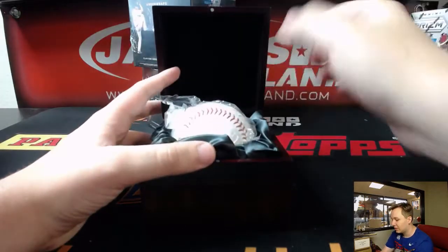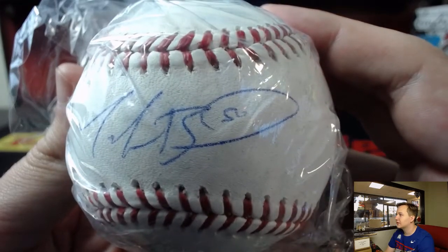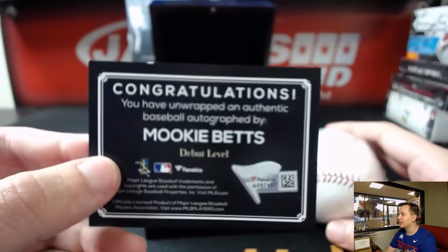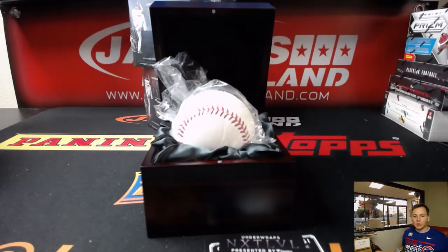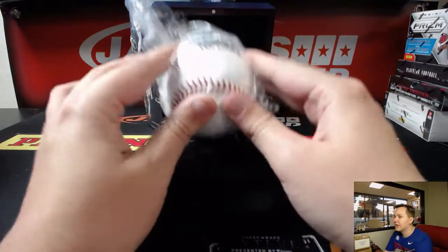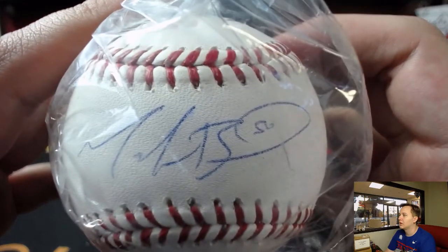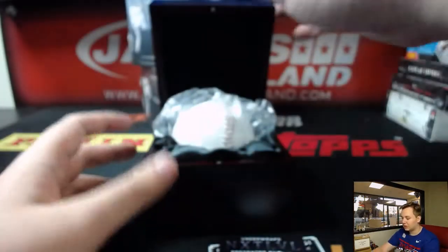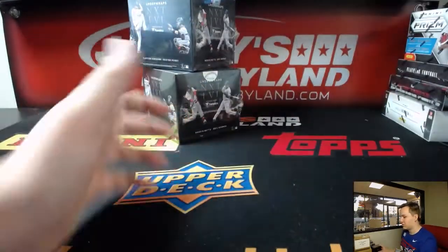I don't know if you guys saw the note card, but it's a nice one. Number 50 on the Boston Red Sox — Mookie Betts, debut level auto. Nice. Let's search that guy up. Scott S., there you go Scott — Mookie Betts, with all the authentication right there.